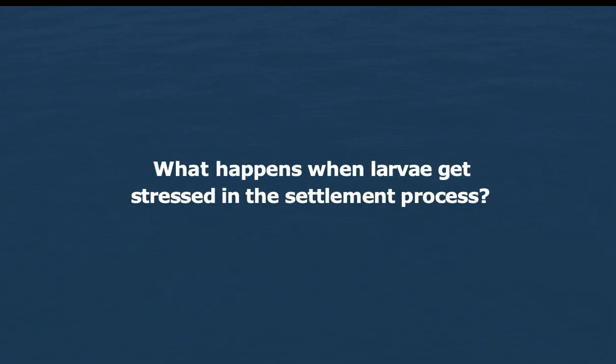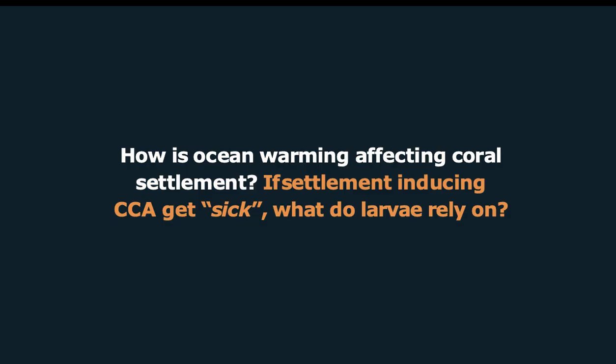So, how many of these larvae die in the process? Why do they die in this process? Can these larvae swim to further distant reefs and replenish these degraded reefs? How many of these larvae that settle actually survive, or how long do they survive for? There are a lot of questions that still remain to be answered about coral larvae and coral babies, and of course I cannot answer all of them, but I decided to start with one question. What happens when larvae get stressed in the settlement process? More specifically, how is ocean warming affecting coral settlement?